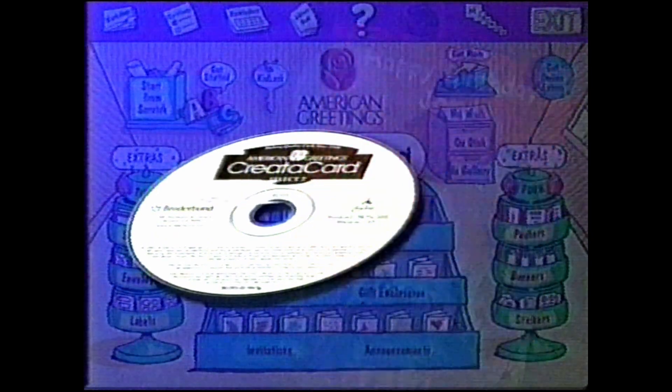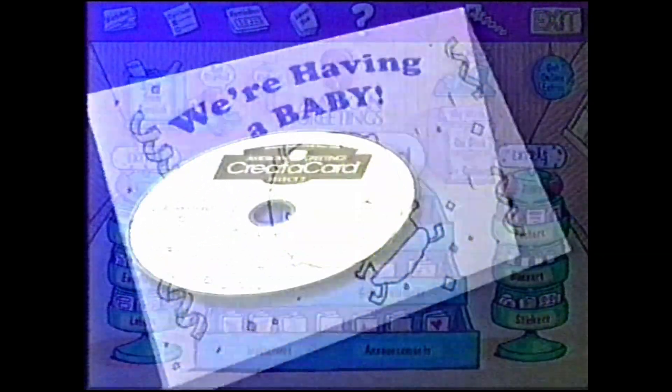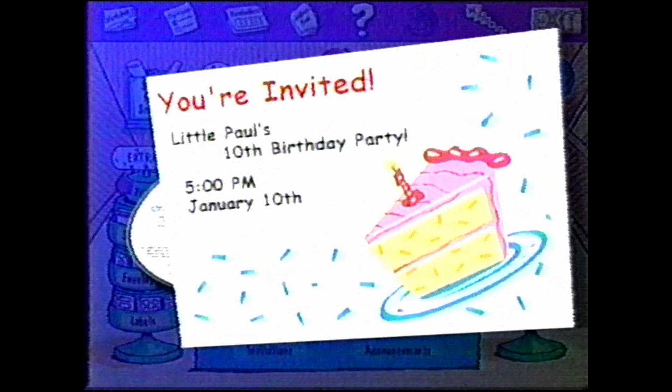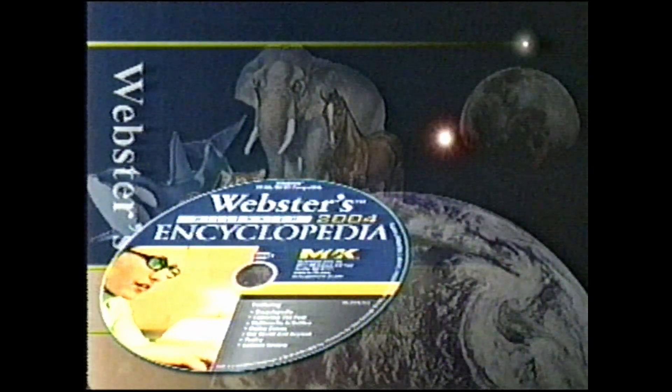American Greetings treats you to a personal greeting card maker. With hundreds of customizable designs and graphics, you can create your own store-quality greeting cards and save a fortune. Research almost anything in seconds — history, maps, nature, science, geography, trivia, and more.